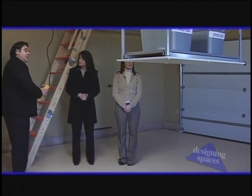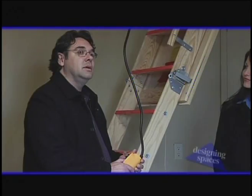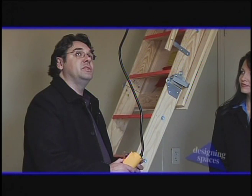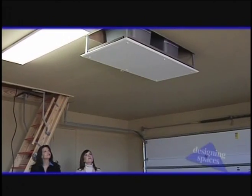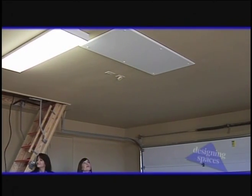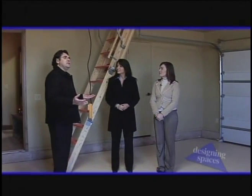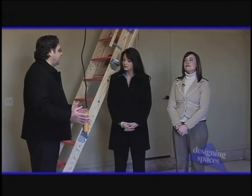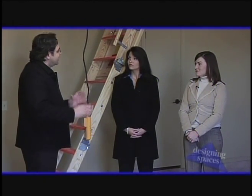Once you raise the VersaLift up into the attic, it's just a matter of sliding the storage boxes off and getting them in place. This really saves your back and helps with organization. You can also think about adding extra lighting in the attic as well as shelving to really get everything organized, so you can find it a whole lot easier the next time you're looking for your stuff.